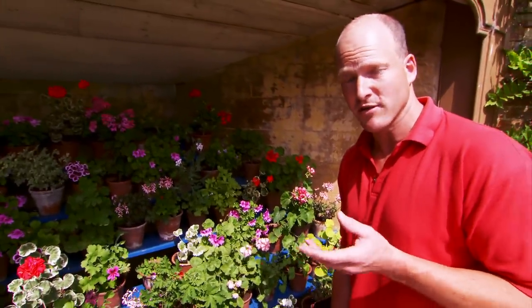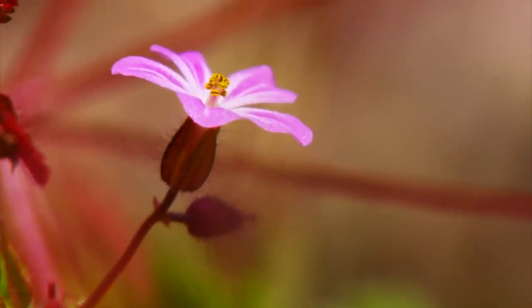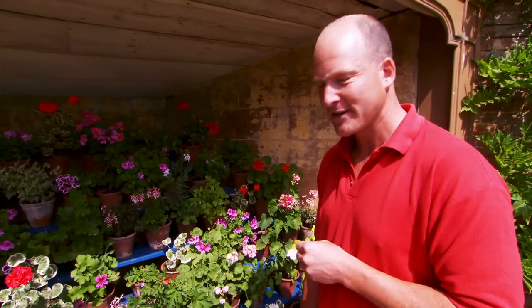The Pelargonium was brought from South Africa to Europe in the 17th century by Dutch plant hunters, and it resembled a plant native to Europe — the true geranium. In their enthusiastic eagerness to classify their new discovery, it was incorrectly called the geranium.